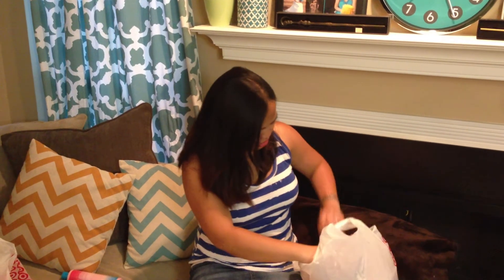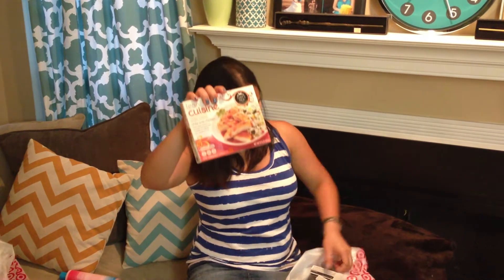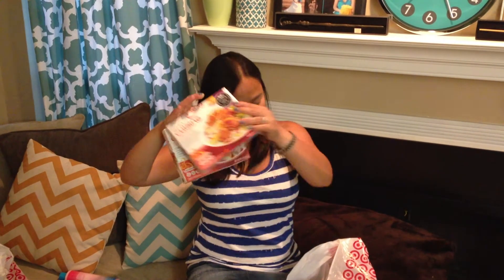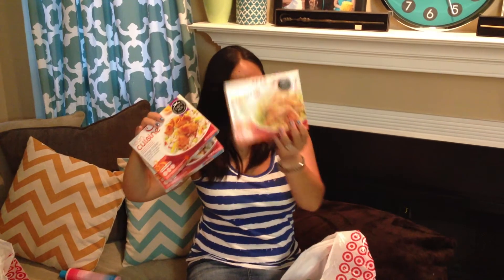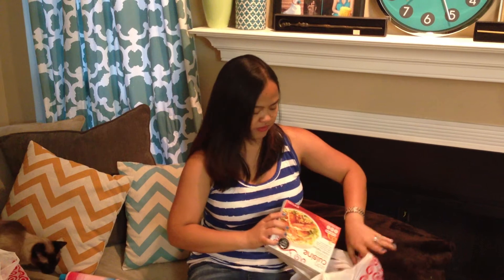I'm not a very healthy eater, as you can see. In this other bag I have some frozen meals from Lean Cuisine — I got chili lime chicken, orange chicken, and chicken makhani. These are what I eat for lunch at work because I just microwave them and they cook really quickly.